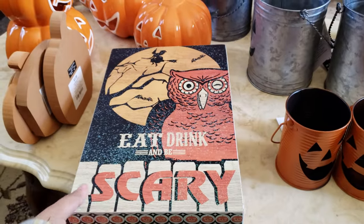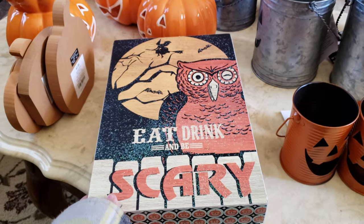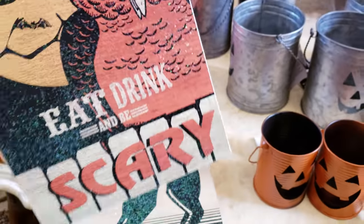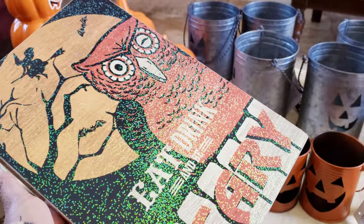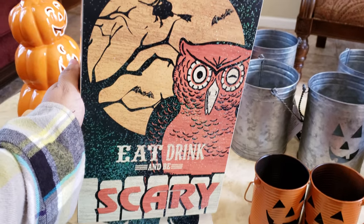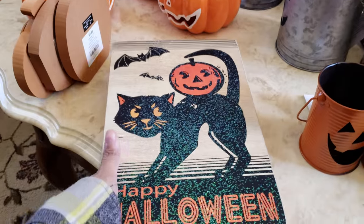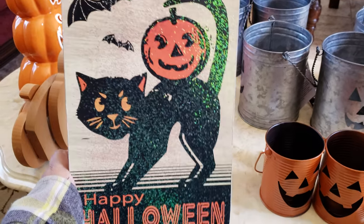I also found this one. My Hobby Lobby was not restocking Halloween — Halloween went actually really fast. I was waiting to buy anything until it went on sale, and Halloween did just recently go on sale there. But Christmas and Fall were on sale way before Halloween, which was weird. So I picked up this 'Eat, Drink, and Be Scary' sign — it was about $5 on sale. And then I got the cat one that just says 'Happy Halloween' with a bat, pumpkin, and cat.